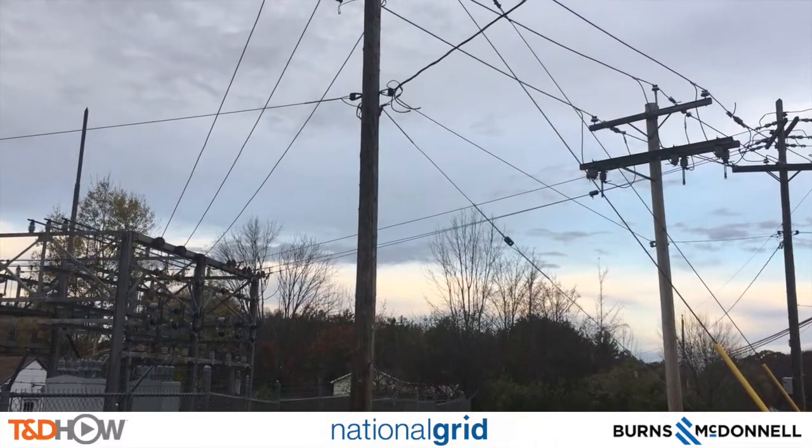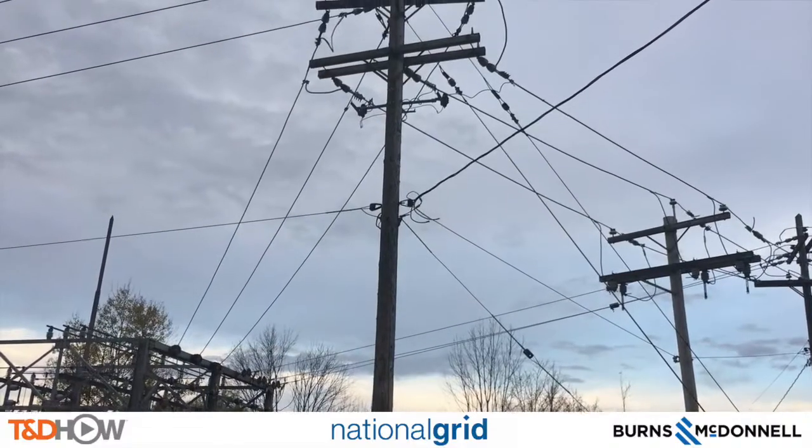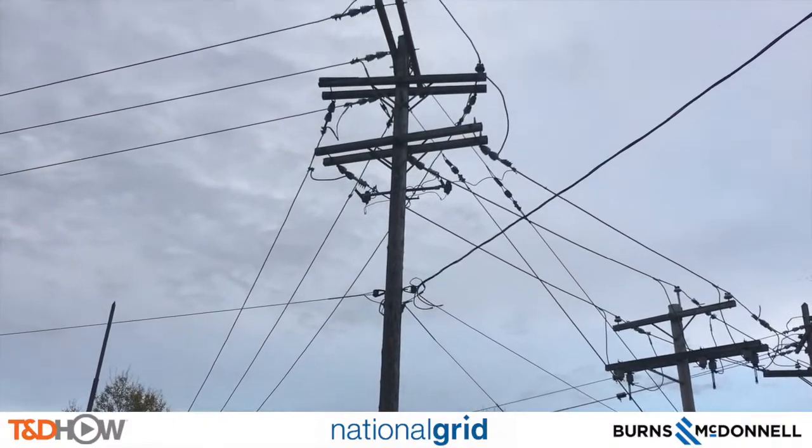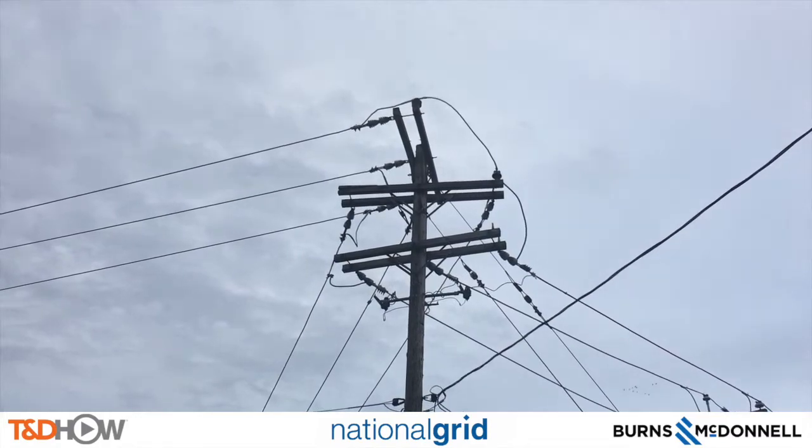Before we get to today's installation, I had a chance two days prior to this on site to talk to Casey Hayes, an advanced grid engineer with National Grid, about what we will be watching today.